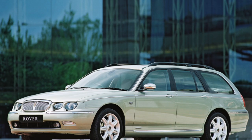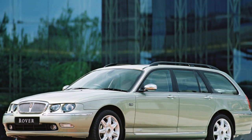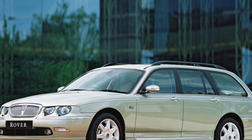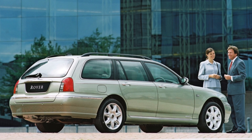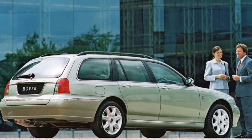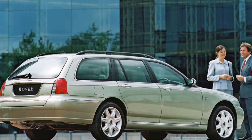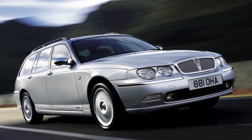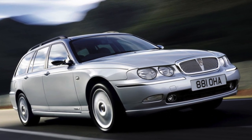All Rover 75 petrol engines are English, while the inline 2.0-liter diesel, on the contrary, is German, known as the M47R. Of the entire range on our roads, the 2.0 and 2.5-liter V-shaped sixes — 24V 150 horsepower and 24V 177 horsepower — are more common.